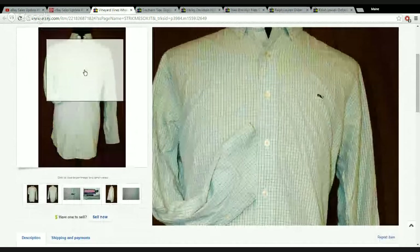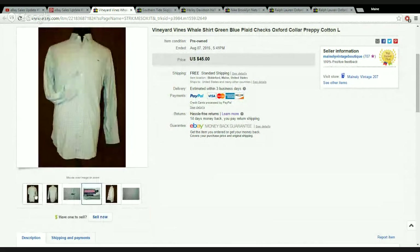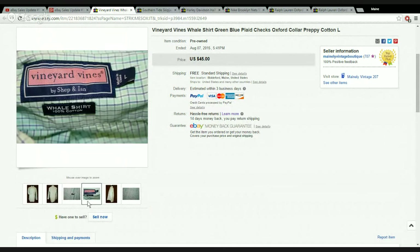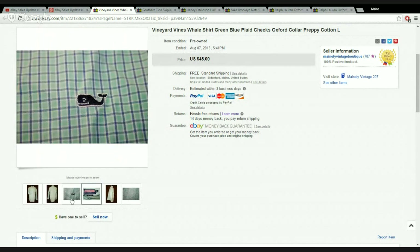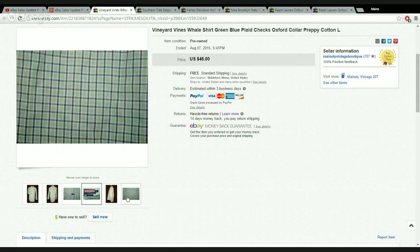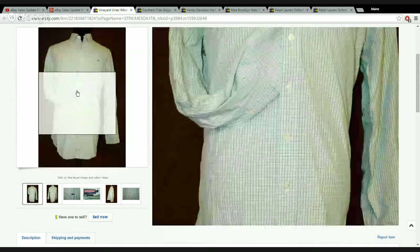A brand I usually don't have any problem selling is Vineyard Vines. This Welsh shirt sold pretty quickly — usually within a week. They're a great seller at around $30 to $50 depending on the size. I got $36 or $38 for this one — it was on sale — and it didn't take long at all. I paid $3.99, so it was a quick flip. It's a newer brand targeting the younger, preppy, college crowd, so it's a great back-to-school shirt.